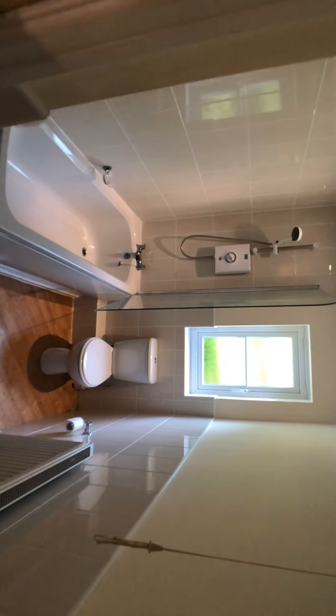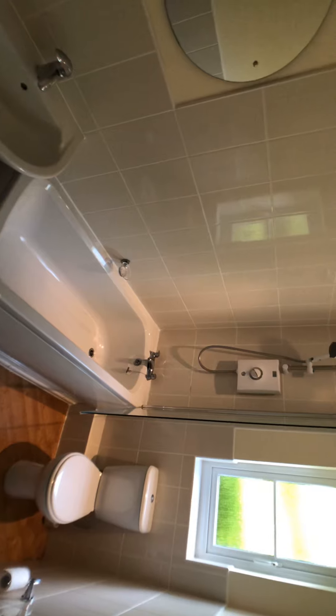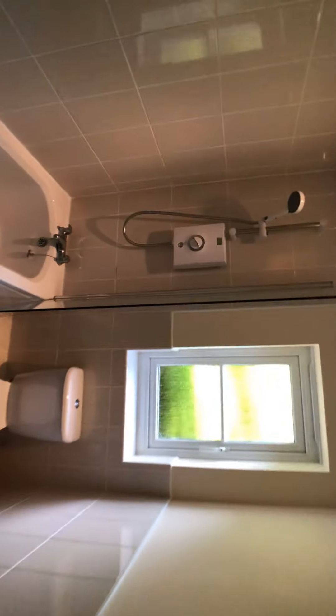There's a double airing cupboard, and the bathroom is fitted with a white modern suite with electric shower fittings over the bath.